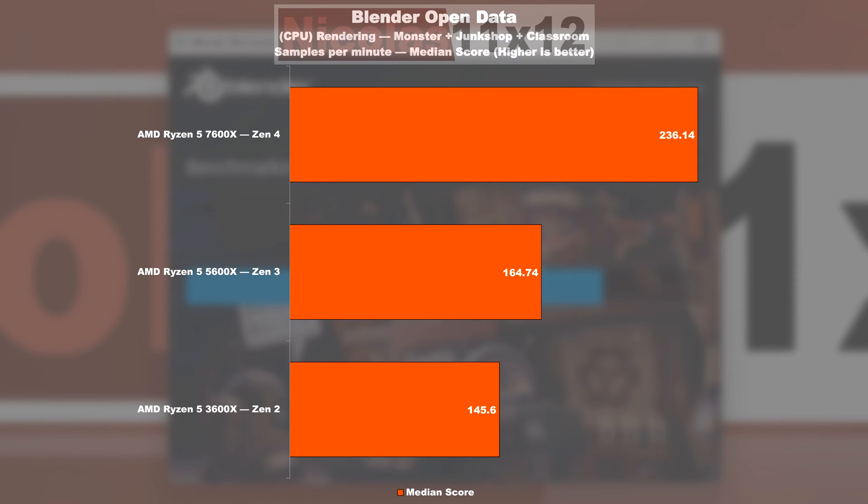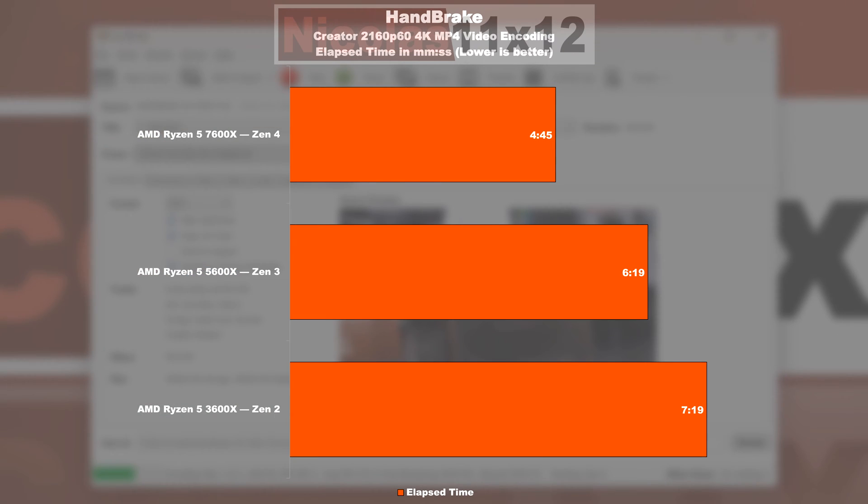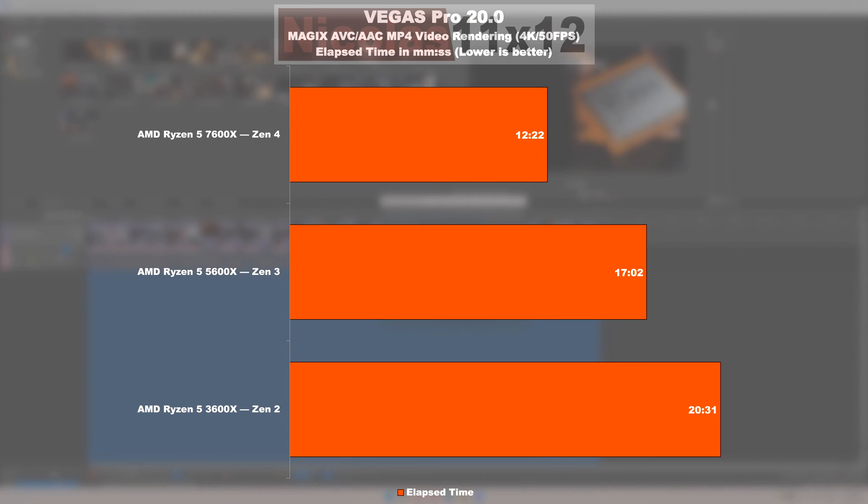Blender open data: the 5600X manages a gain of 13% over the 3600X, while the new 7600X distances itself by a whopping 43% over the 5600X — that's quite remarkable. Things normalize in the Handbrake test, with Zen 3 being 14% faster than Zen 2, and the same task being completed 25% faster by Zen 4 compared to Zen 3. In Vegas Pro 20, Zen 3 manages an uplift over Zen 2 of 17%, and Zen 4 gets the same work done 27% faster compared to Zen 3.